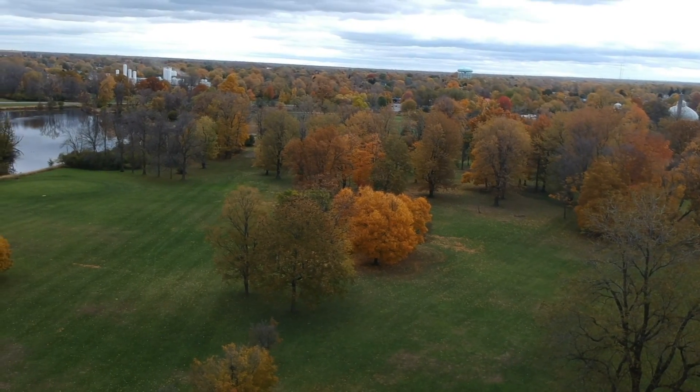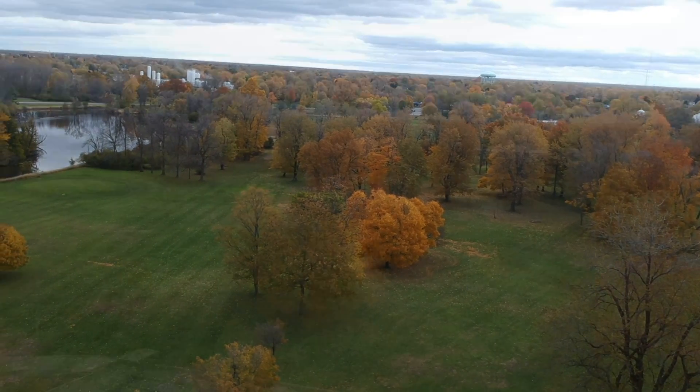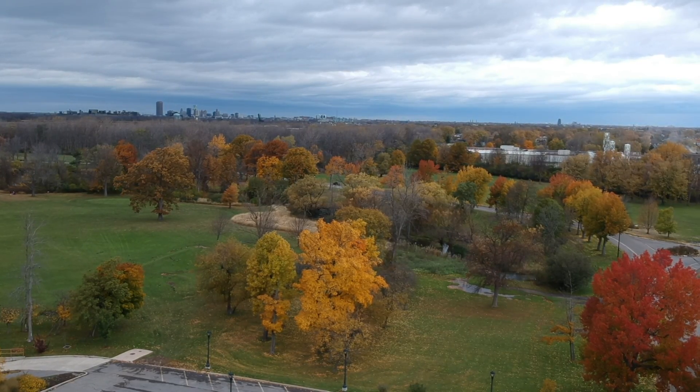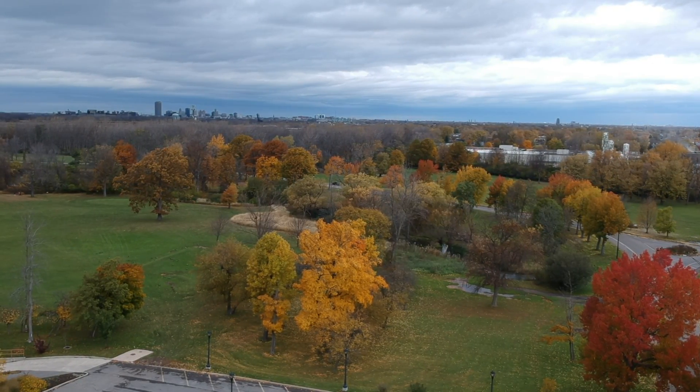More than 100,000 trees and wooded plants were incorporated into the landscape, including a collection of ash, oak, walnut, maple, and other families.